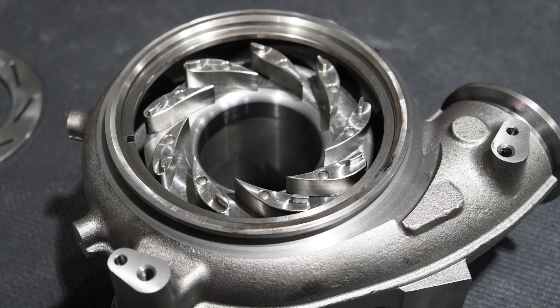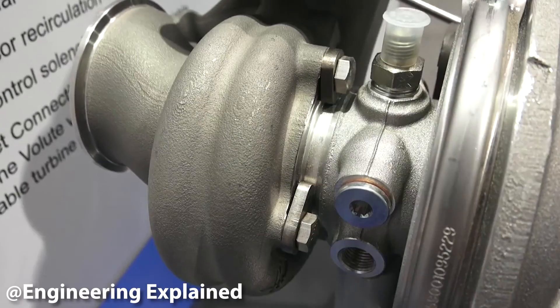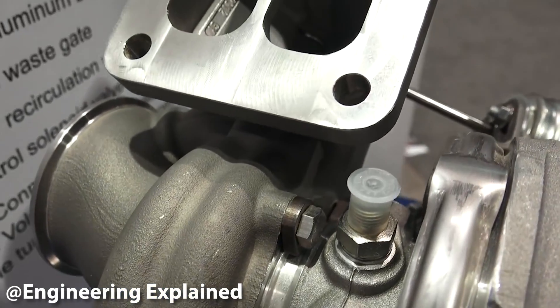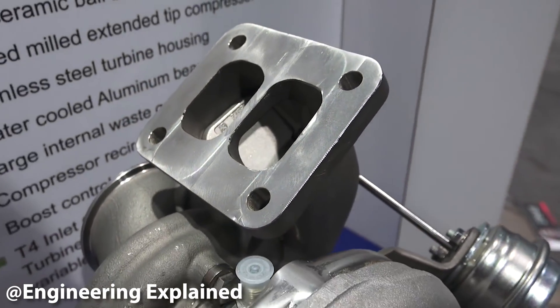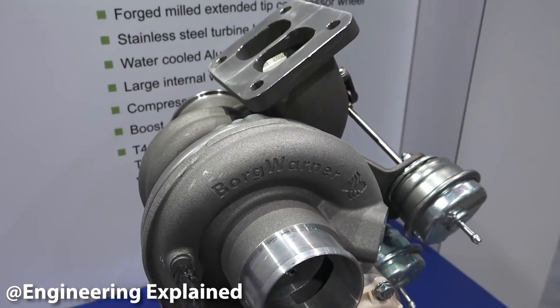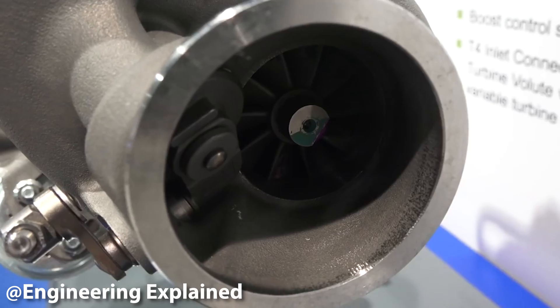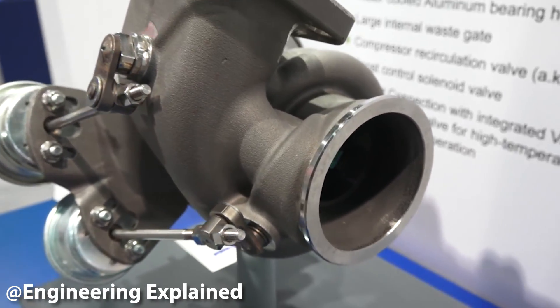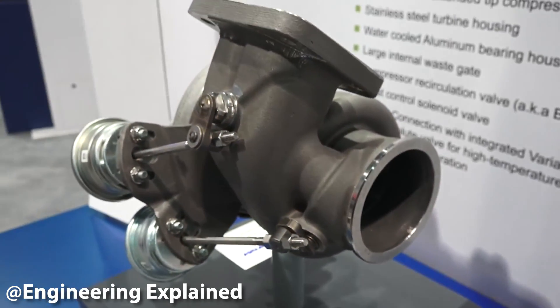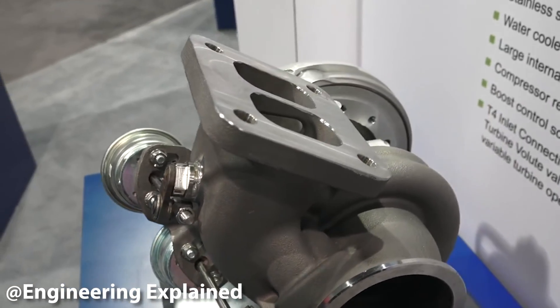A variable twin scroll, or VTS, turbo takes the best of both worlds from a twin scroll turbo and a variable geometry turbo and combines them into one unit. A variable twin scroll turbo has a valve that can redirect exhaust airflow into just a single scroll, or vary how much the valve opens to split gases between both scrolls. The idea is to have the best of both worlds — but that also means the cost of both worlds. The variable geometry twin scroll turbocharger is one of the newest designs on the market and hasn't been used extensively in any production vehicle, mostly due to cost.